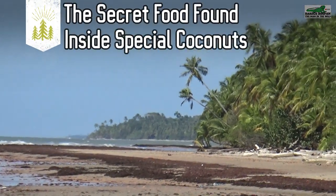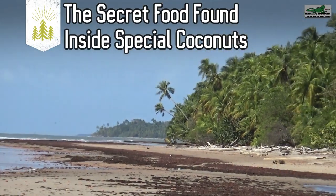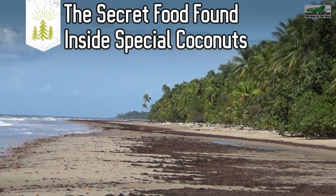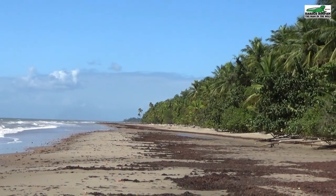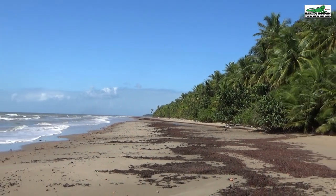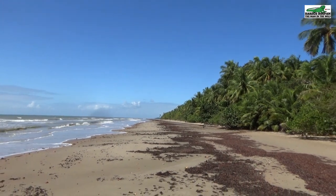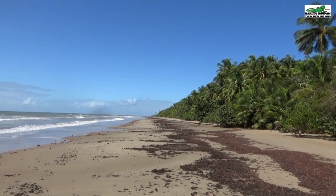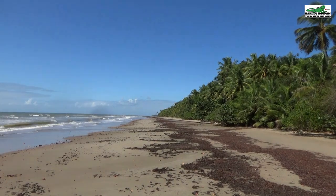Hi, my name is Hardy Rupan and I am the man in the wild. Welcome to another episode. Trinidad is a tropical island and one thing we have a lot of on this tropical island is coconuts. Coconuts are very healthy, nutritious and versatile, but there are some secrets that most people in the world have no idea about. We are going to teach you some interesting facts and secret knowledge about coconuts that you never knew.